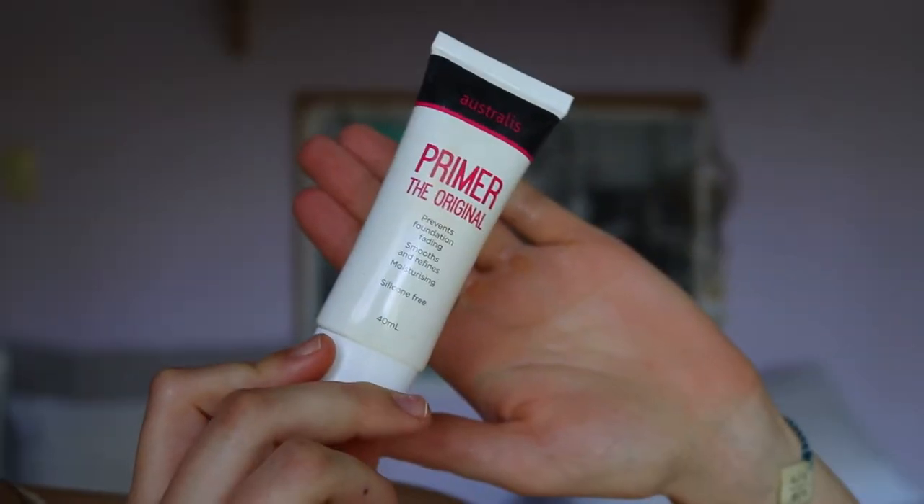Without further ado, let's get to makeup! For primer today I'm going to use my Australis primer — the original formula. It prevents foundation fading, smooths and refines the skin, and is moisturizing. It smells really good too! Because I have quite oily skin, and this is a moisturizing rather than mattifying primer, I like to go in with a matte pressed powder and dust that over my T-zone.